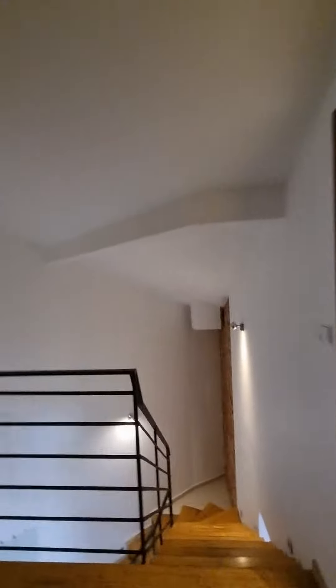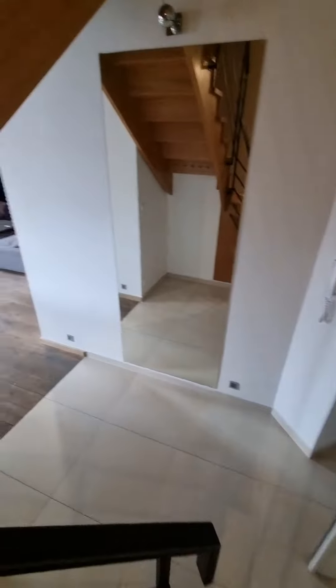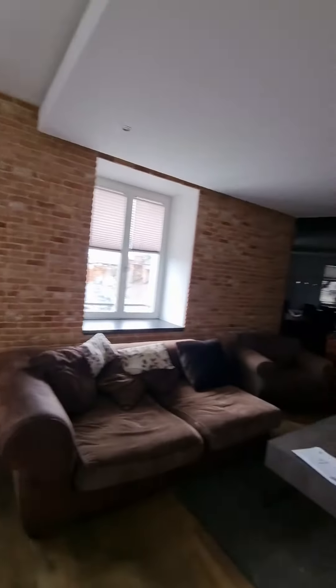And that is the Yourplace Biskupia penthouse apartments. This is the larger one on the top floor. It's got aircon and everything you need. It was really lovely.